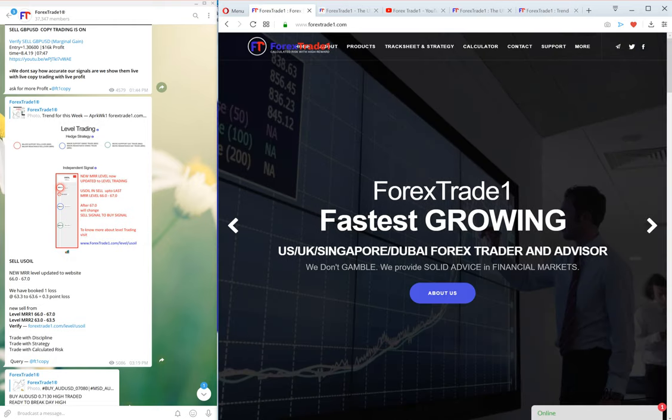Hello traders, welcome once again to Forex Trade 1, www.forextrade1.com, the world's leading advisory company. Today we will see about the US oil prediction, so without further ado, let us start.